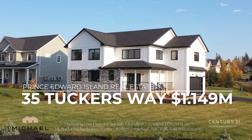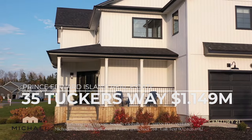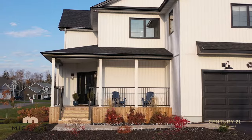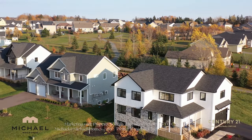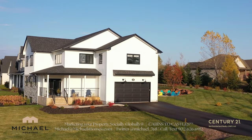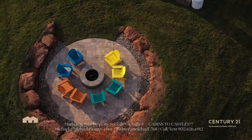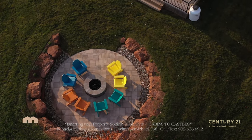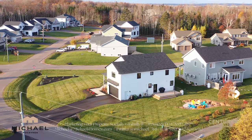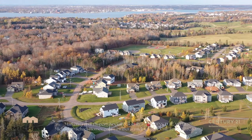35 Tucker's Way is only about a year old. It is absolutely gorgeous — it screams luxury. It backs onto the park, you've got a fire pit, even though you're located in one of the fastest growing communities in PEI, which is Stratford, across the Hillsborough River from Charlottetown. Don't miss 35 Tucker's Way.